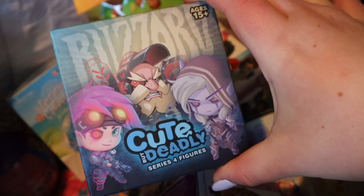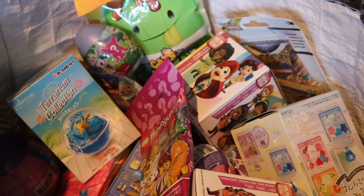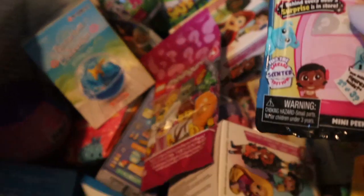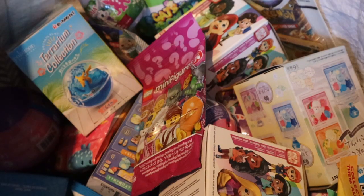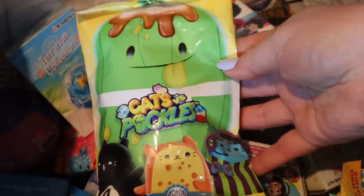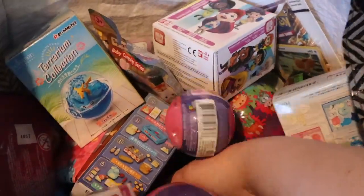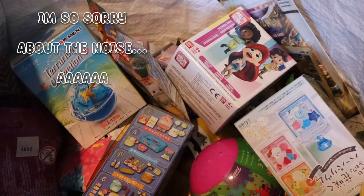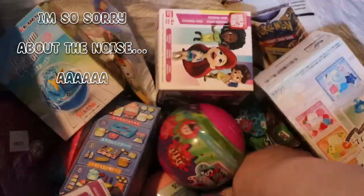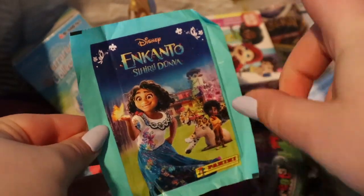I had a request from my last episode for one of these — this is the Blizzard Cute But Deadly series, and we're gonna open one of these. For number two, we got Disney Dorables. For number three, a Cats Versus Pickles — we haven't done one in a while. For number four, a dig in the bag... we got another Soda Cat. And for number five, another dig — it's an Encanto sticker pack.